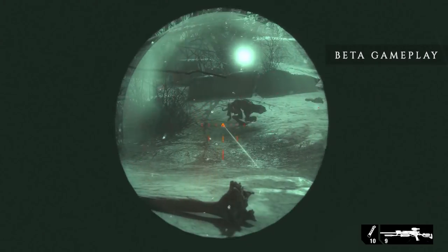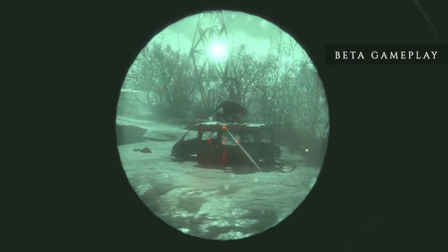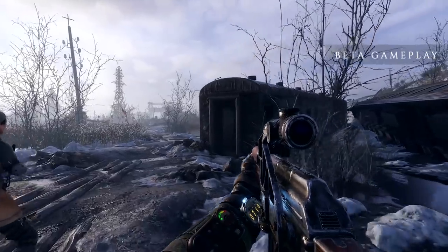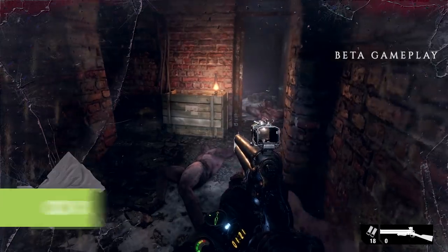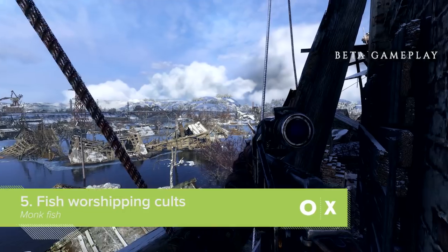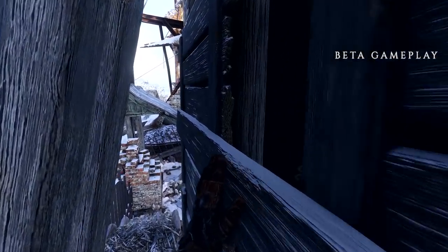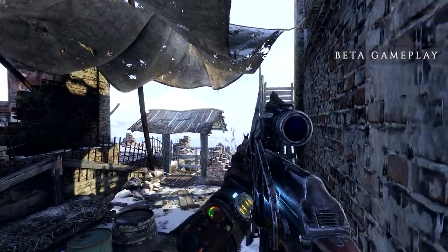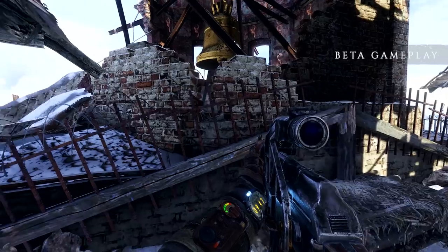Humanimals are easier to sneak up on in the dark. The only problem is, night is when mutants come out! So when you're planning to set out on a mission, you'll need to weigh up whether you prefer to face off against humans, or mutants who want to take your face off. The great thing about being out in the open and away from the familiar metro-dwelling community is that you're free to encounter all the weird ways that people are scratching out an existence on the surface.